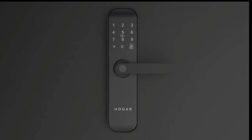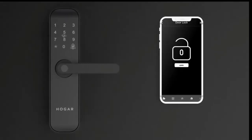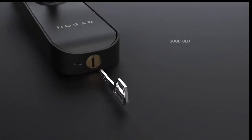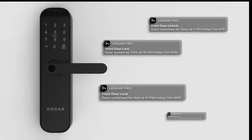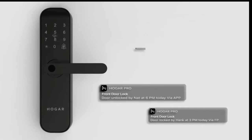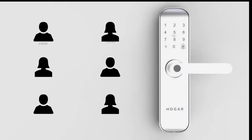A backlit keypad on the lock lets you set individual passcodes for additional convenience, and the combinations are virtually limitless. Control through the Hogar Pro mobile app lets you unlock your front door from anywhere on the planet. And as a backup, you can always unlock it through the good old-fashioned key. Monitor your home through real-time access notifications on your app.